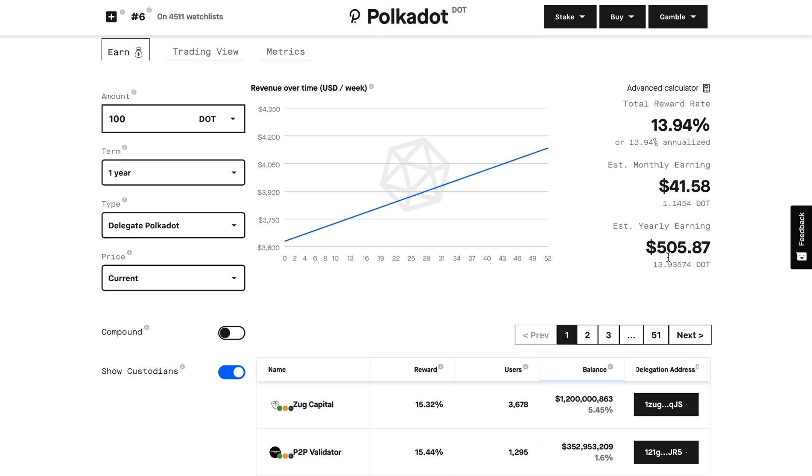Remember, this is if price stays the same. Even if you were to sell your 13.9 Polkadot coins — think about what an extra $500 at the end of the year could do for you. Christmas is coming up; imagine if you could sell that $500 worth of Polkadot coins to treat yourself, treat your family, or go towards extra bills.